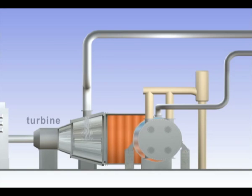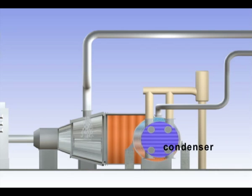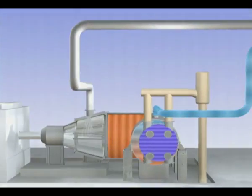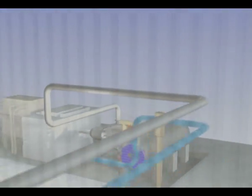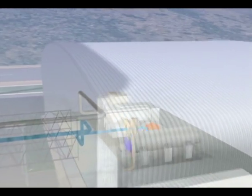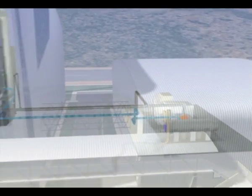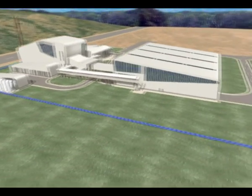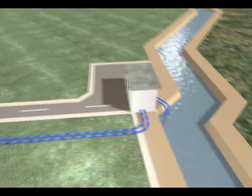Meanwhile, the steam is taken from the turbine to a condenser. Once there, it's cooled by water taken from a canal that runs through the industrial park, and is converted back to water again. The water is then transported through pipes in the boiler wall to start the process over again. The water in the open circuit that has been used for cooling is returned to the canal.